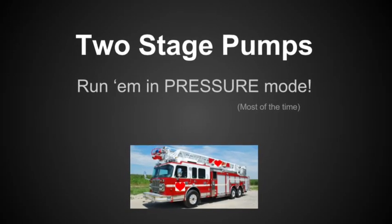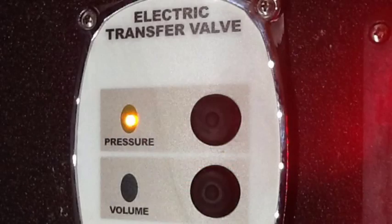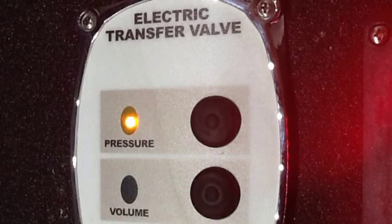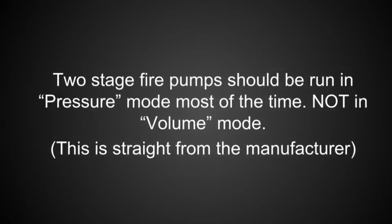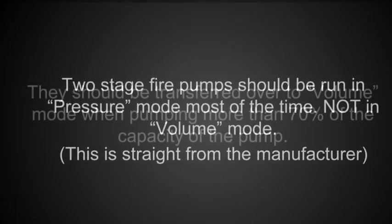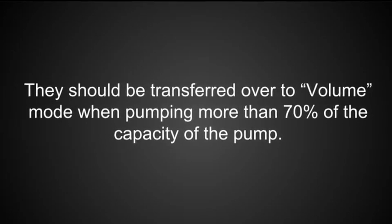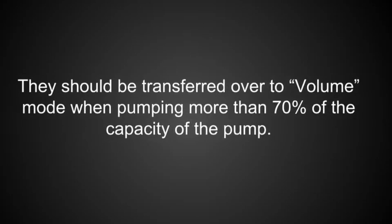Two-stage pumps should be run in pressure mode most of the time, not in volume mode. They should be transferred over to volume mode when pumping more than 70% of the capacity of the pump.